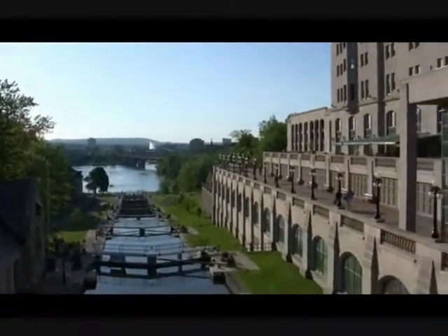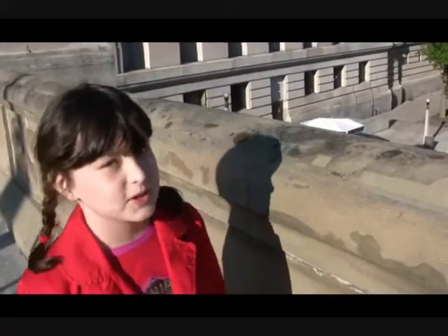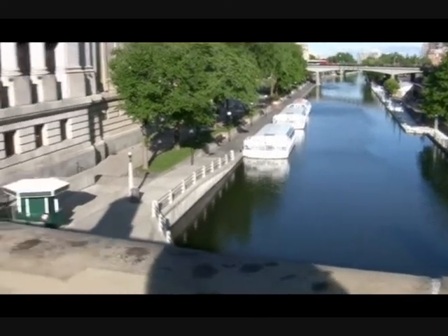This is the Rideau Canal. It was built in 1832 to protect Canadians from attacks. Fortunately, it was never used for that purpose. The river you see back there is the Ottawa River. Now we're on the other side of the canal. These days it's used for boating, and in the winter it's the world's longest skating rink. It's also a UNESCO heritage site.